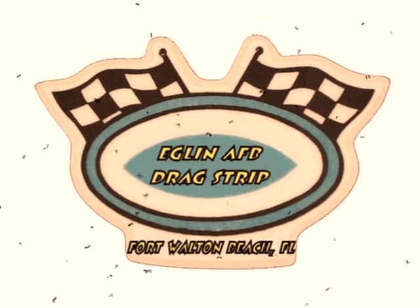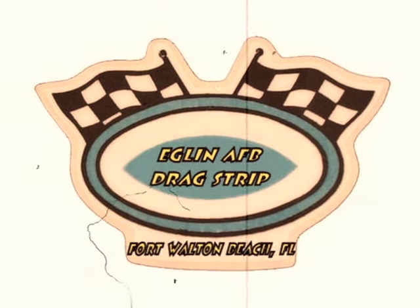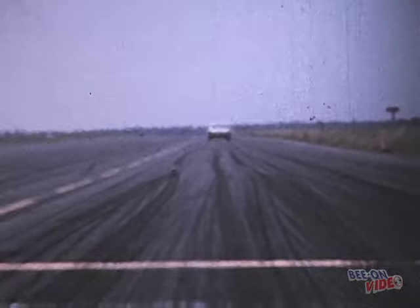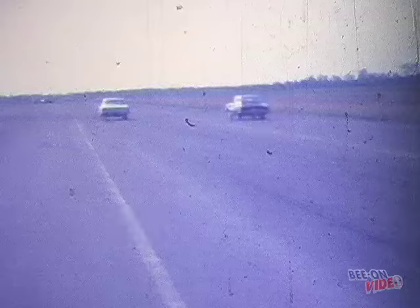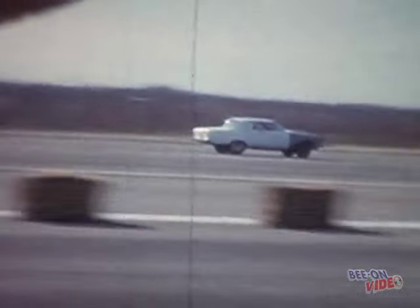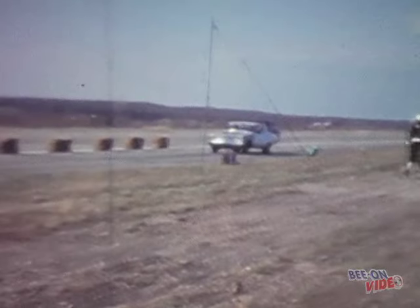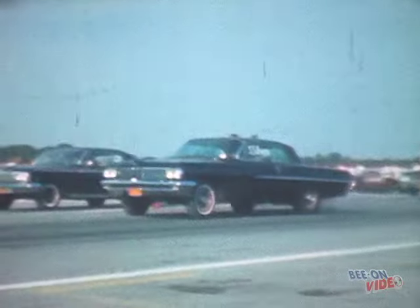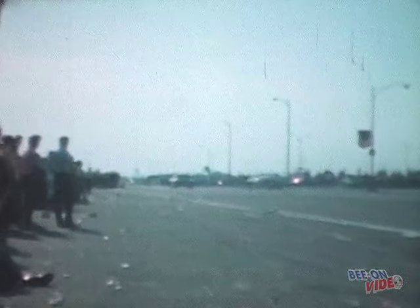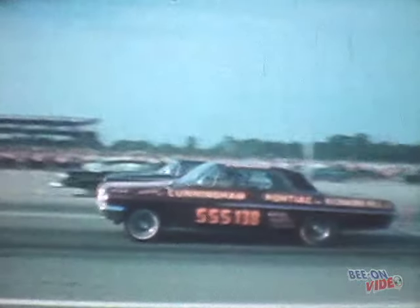Runway number four at Florida's Eglin Air Force Base is the location of our next segment. The Naval Auxiliary Air Station in Charlestown, Rhode Island also hosted drag racing back in 1960. Roosevelt Park on Long Island, New York was a horse race track but it also hosted drag racing in its parking lot.